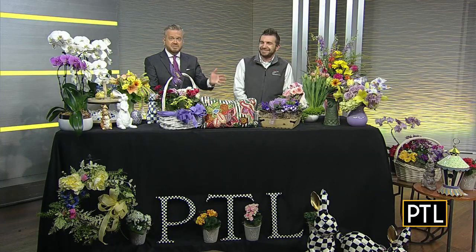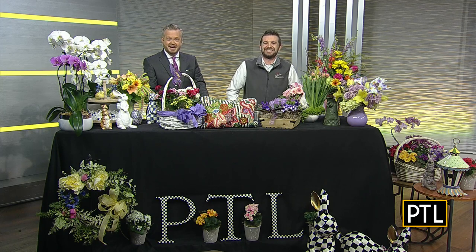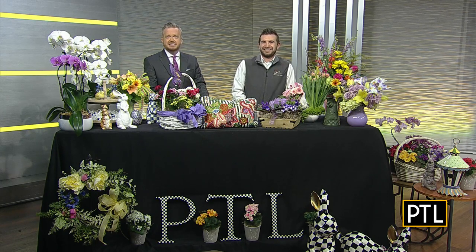Very cool. Thank you as always for bringing all this stuff, because you always give us great ideas and we appreciate it. If you're looking for something to get you in the spring mood, pick any of these. Thank you for having me. Thanks, Joey. And as always, got some great ideas and inspiration here today, and we appreciate that.